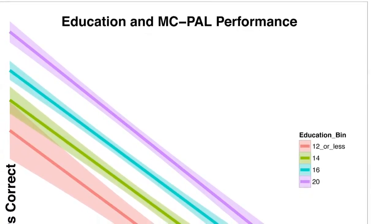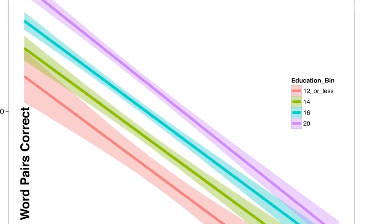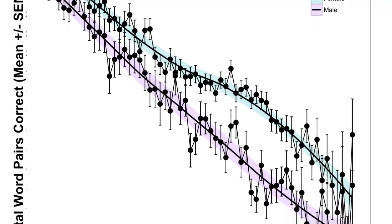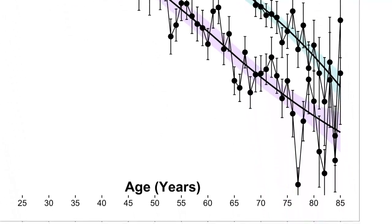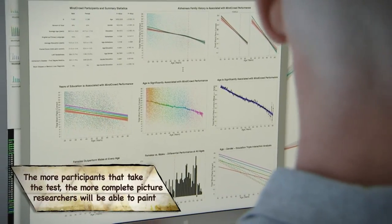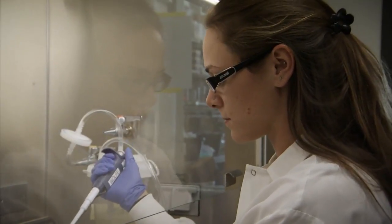Some patterns in the data are already emerging. Years of education matter — the longer you spend in school, the better your overall memory tends to be. One finding with empirical evidence: females outperform males at every age in terms of memory, from their 20s into their 80s. Analyzing all this complex data is challenging, but with that challenge comes tremendous reward — it feels like getting paid to solve puzzles and unlock the mysteries of the mind.